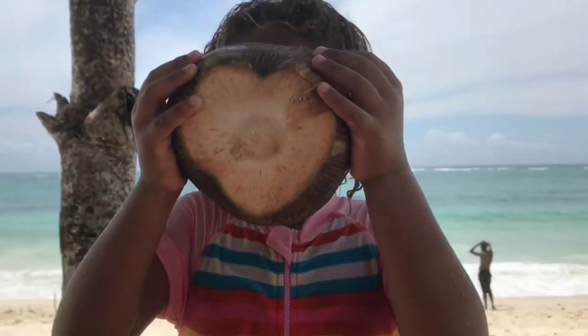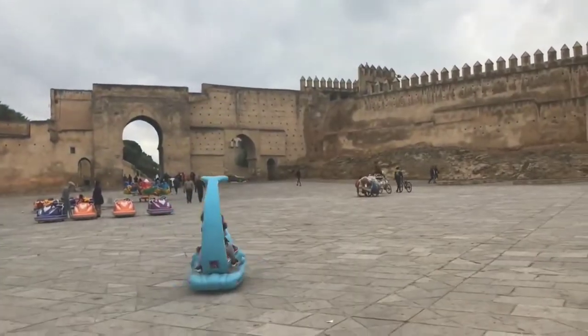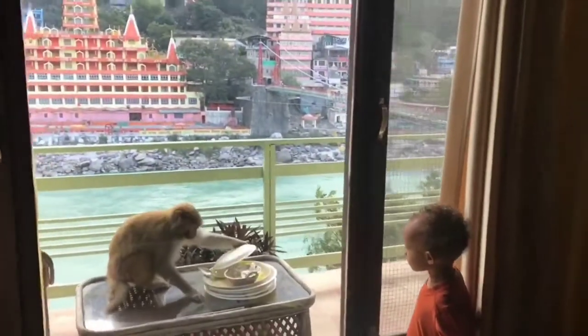We put thoughts of a forever home on hold and became a full-time traveling family. Join us as we travel the world.